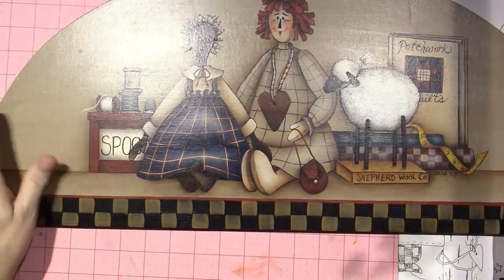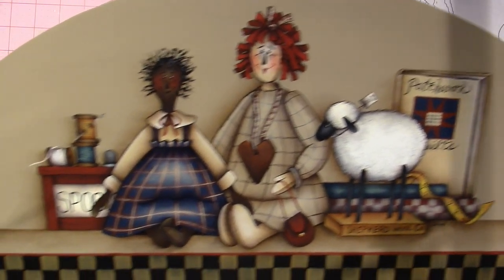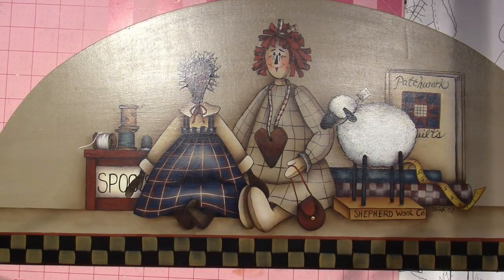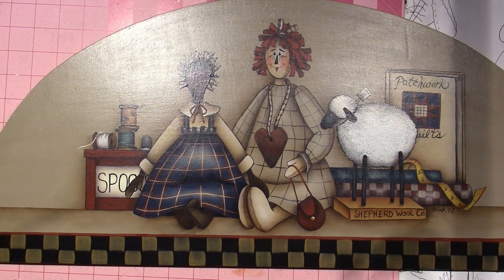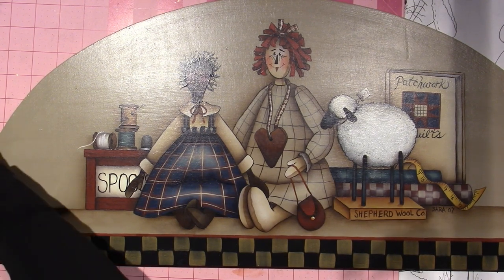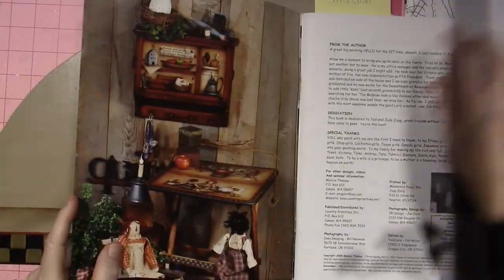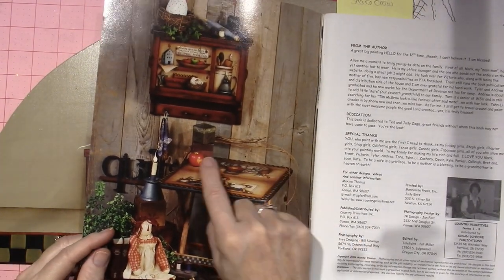I know for a fact I painted this one at a class. It's kind of like a schoolroom piece, I think — I have it in one of these books. It's in Country Primitives 12. So it's like a fold-out desk, and she had this image on one half and the bears on the other half, and I chose to do it on a door crown.